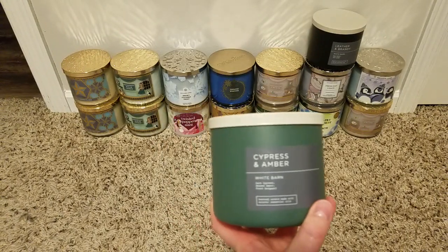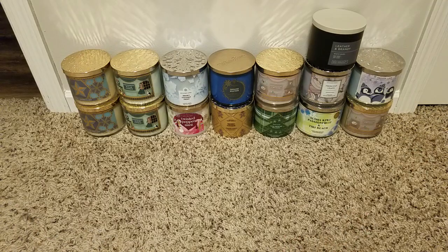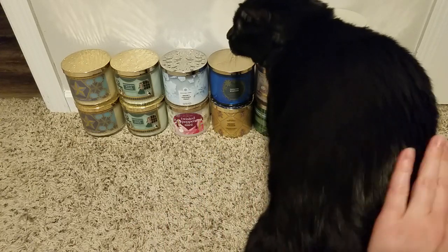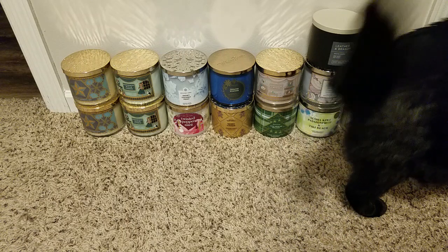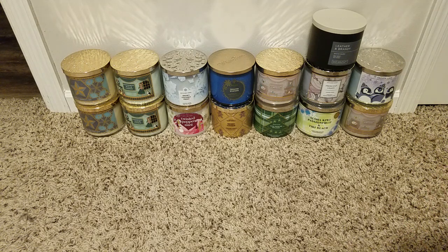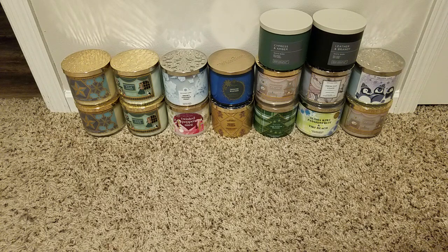Then Cypress and Amber — and I can hear the pitter patter of my kitty cat, Eb, coming in. Dark cypress, smoked amber, and fresh bergamot. This is another really good one — I think I actually like this one even better. They're both very light. I smell something like a fireside with bergamot. I don't know exactly what it is but it just smells really good. I wish I had gotten two of each.